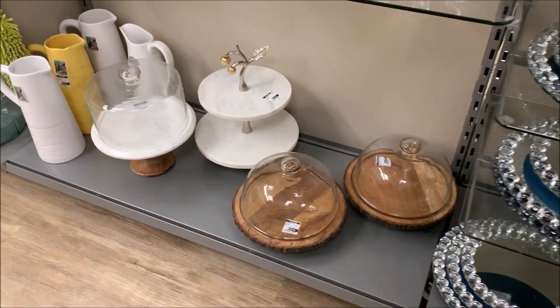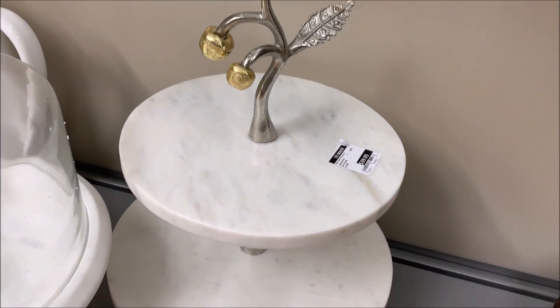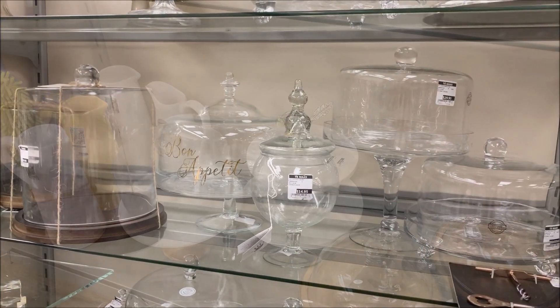I'm all about decorating on a budget and I love the prices at TK Maxx. I especially loved this beautiful tortilla tray.